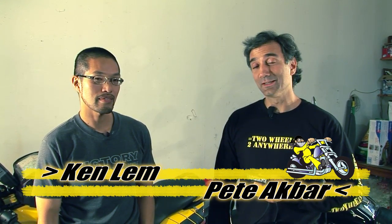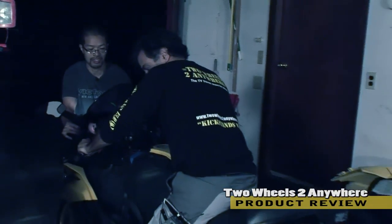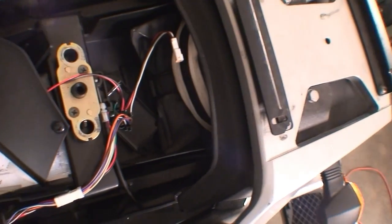It's Pete and Ken from Two Wheels to Anywhere — welcome to this week's show. A lot of things have been happening this week. Pete is particularly interested in this product due to his being rear-ended on his BMW K1200S a few weeks earlier. The guy behind him didn't see him and hit him at about 10 miles an hour, throwing him off the bike — four and a half thousand dollars worth of damage. We're going to show you some ways to avoid it.